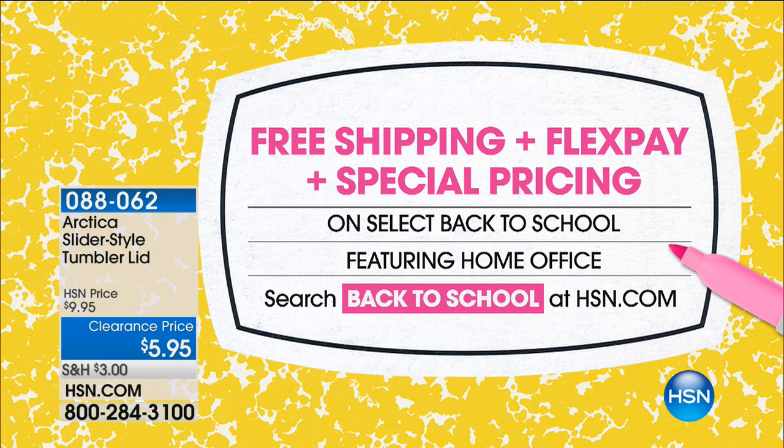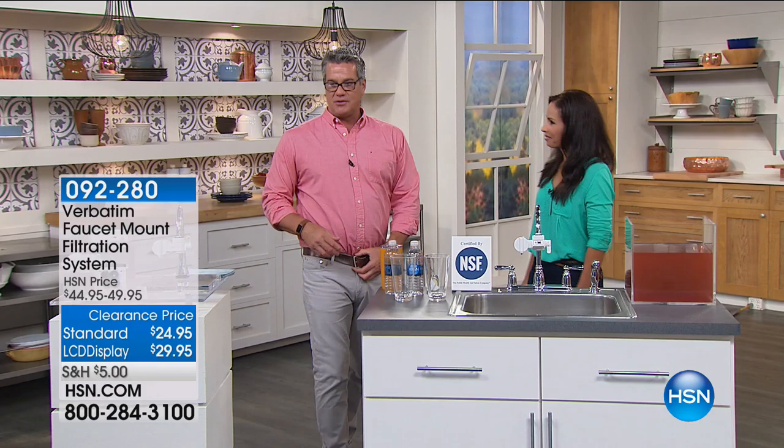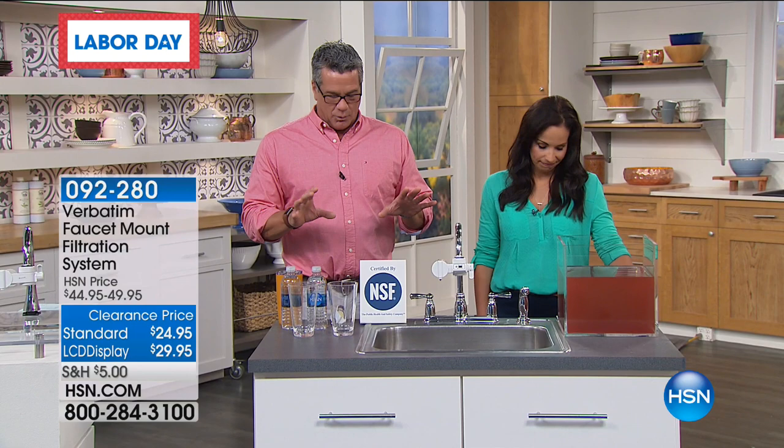We're going to continue on — 25 minutes left with me, and Yvette Lopez is here with something really neat at the best price I've ever seen. This is our Verbatim faucet mount filtration system. If you're at all interested in having crystal clear clean water to drink, with a huge NSF rating of 53, you need to take a look at this demonstration. We have the standard unit for only $24.95 and the LCD readout version for $29.95.